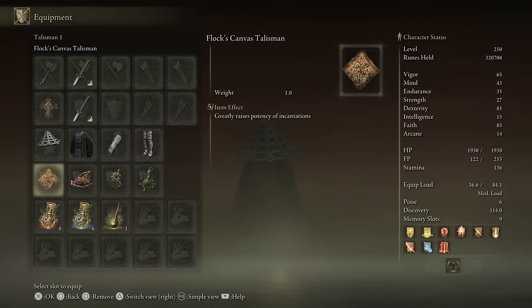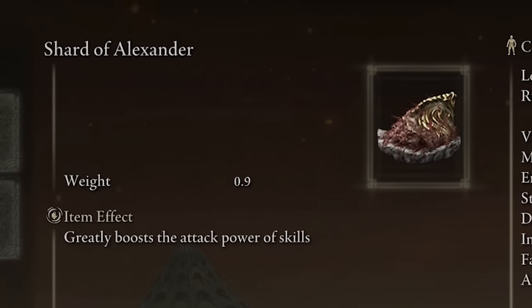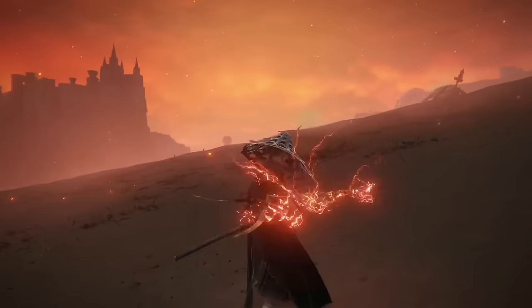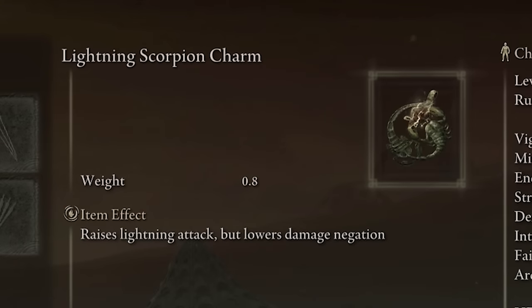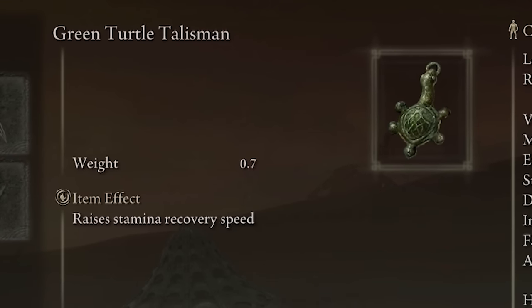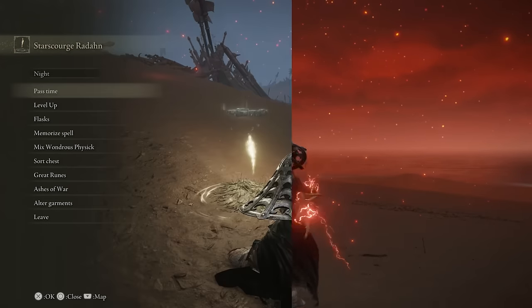Now let's look at the talismans. First is the Flock's Canvas Talisman, which greatly raises the potency of lightning incantations. Next is the Shard of Alexander — one of the best talismans in Elden Ring — which greatly boosts the attack power of skills, meaning our Bolt of Gransax Ancient Lightning Spear ability does more damage. The Lightning Scorpion Charm raises lightning attack but lowers damage negation. Finally, the Green Turtle Talisman raises stamina recovery speed — since the Ancient Lightning Spear ability uses a lot of stamina, recovering it faster means you can spam it more.